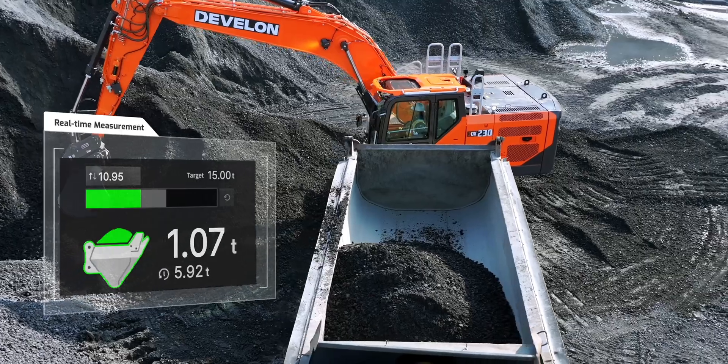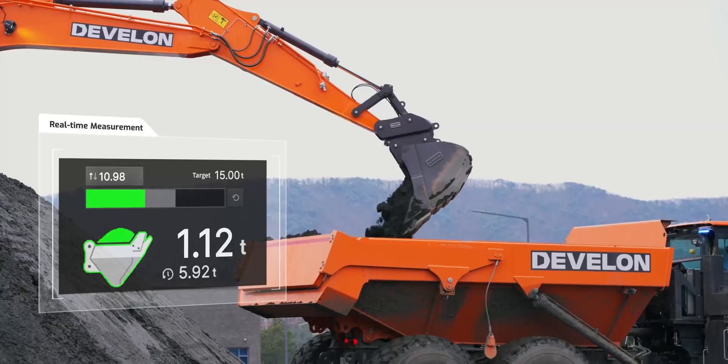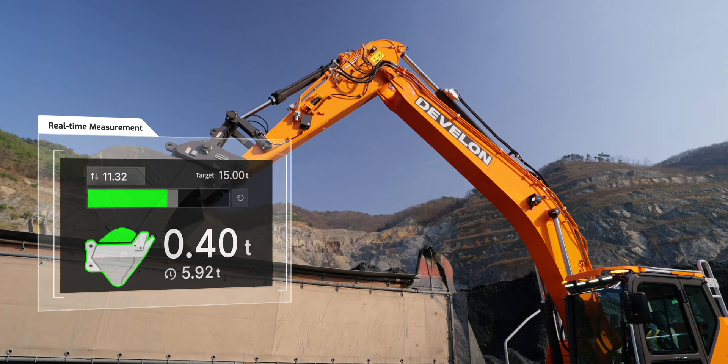It allows real-time weight calculation of excavated materials, making sure accurate loading without extra measurements.